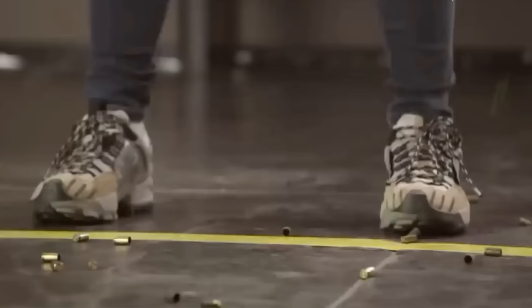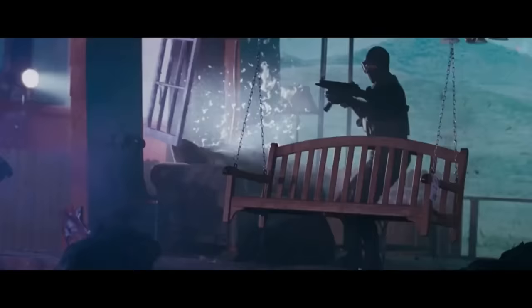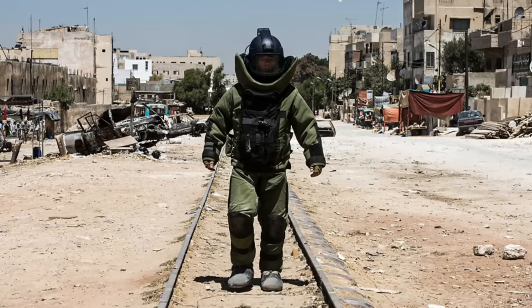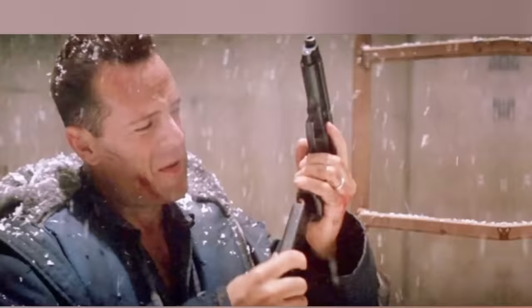The Glock quickly became a popular firearm in Hollywood movies and TV shows. One of its earliest appearances was in the action movie Freejack, where it was featured alongside Mick Jagger. It later appeared in TV shows like The X-Files and in the best-picture-winning film The Hurt Locker. However, its most iconic appearance was in Die Hard 2: Die Harder, where Bruce Willis' character John McClane claimed it was an undetectable porcelain gun. While this claim is not scientifically accurate, John McClane was known for his action-packed heroics, not his knowledge of materials science.